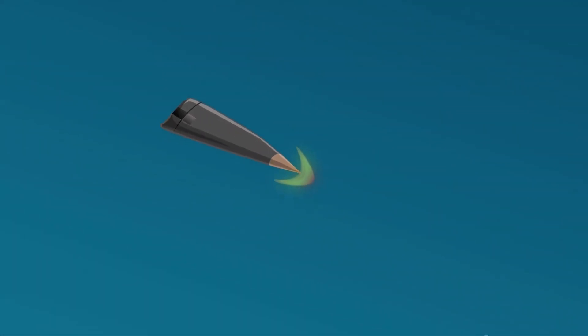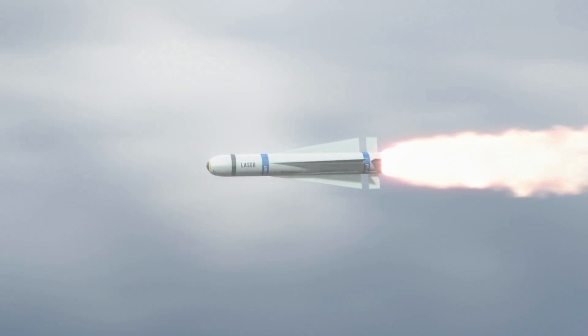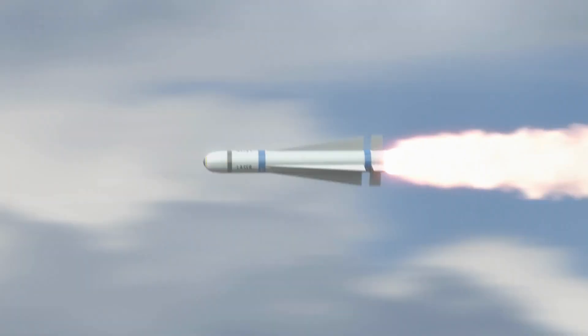Another noteworthy feature of the R-60 is its compact size and lightweight construction, which made it suitable for deployment on various fighter aircraft. The missile's small dimensions enabled multiple rounds to be carried and fired simultaneously, enhancing the chances of successfully engaging multiple targets or evading enemy countermeasures.